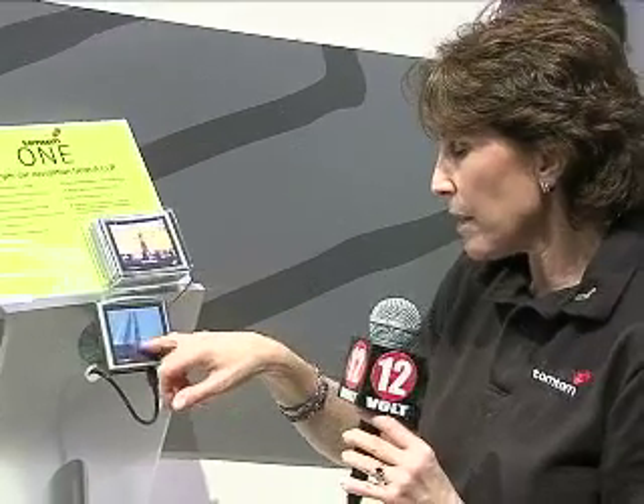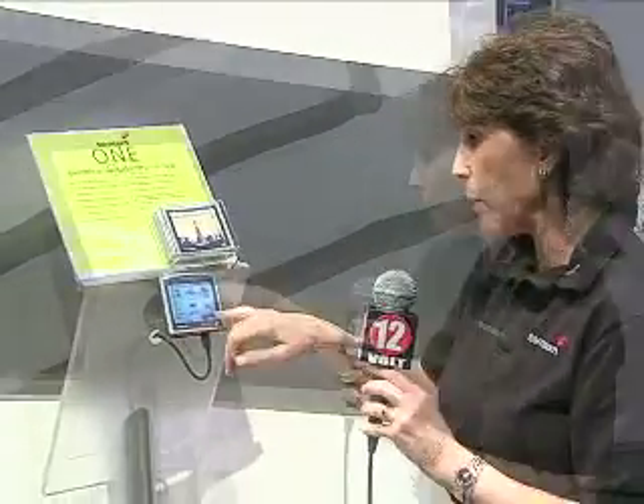It's the simplest and easiest to use portable navigation device, with a very crystal clear interface and great graphics. We just introduced new maps with our map content provider, so these are the most current maps available in the US and Canada market. One of the other great features is itinerary planning — if you know you're going to take a trip, you can plan your itinerary in advance and put in multiple stops along the way.